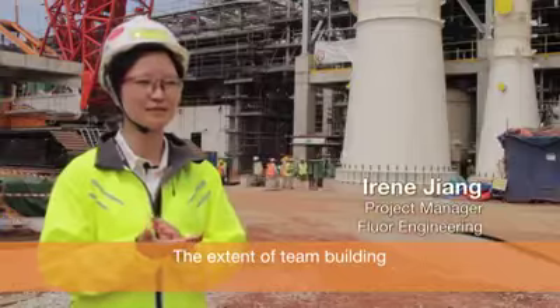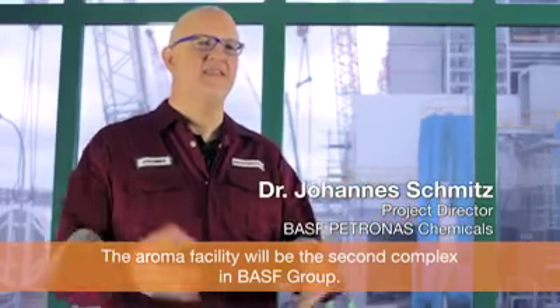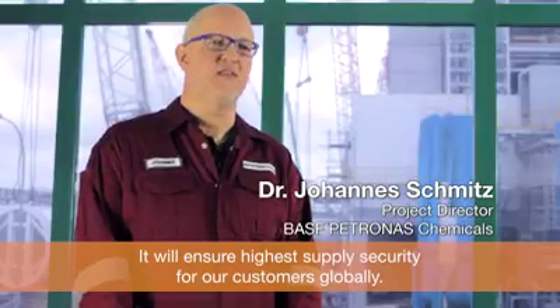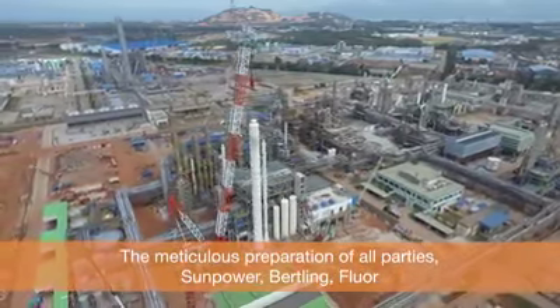The extent of team building and teamwork that I have experienced working on this project is phenomenal. The aroma facility will be the second complex in the BASF Group, and it will ensure the highest supply security for our customers globally.